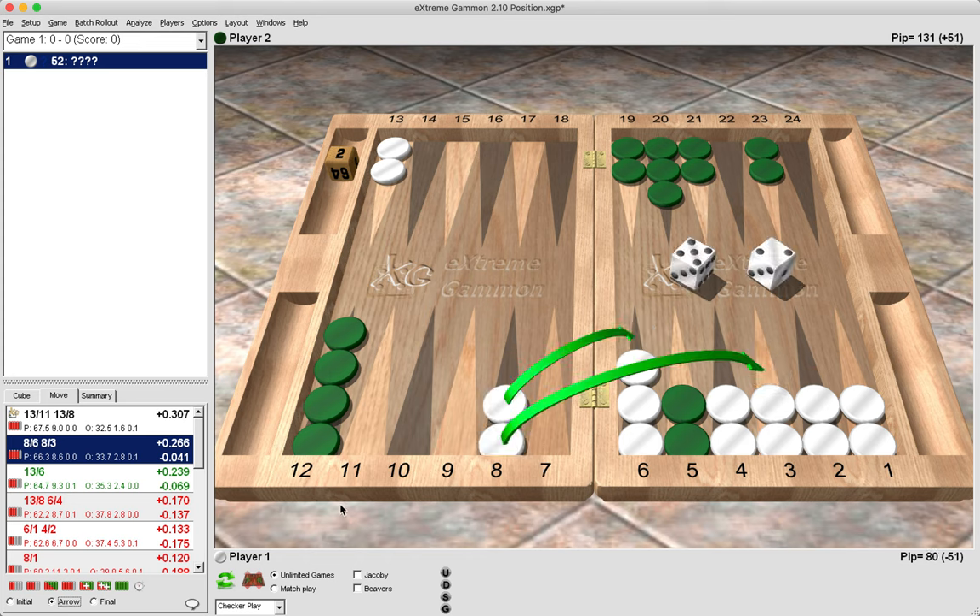The correct decision here is to pay now, by bringing two checkers down from the midpoint, resulting in this position. If we choose to make the pay later play, it is showing as an error. So why is it now a mistake to make the pay later play? Let's consider the difference from the previous position.